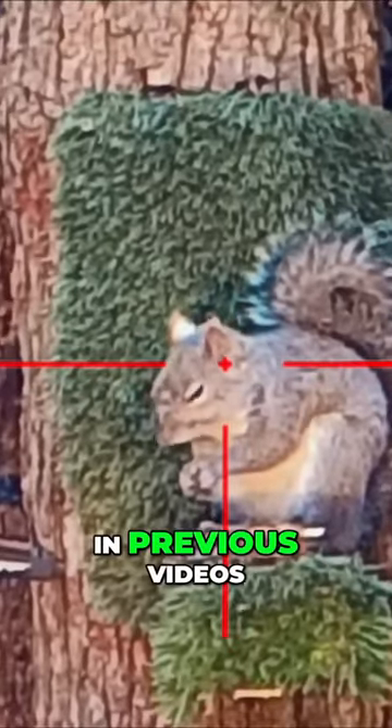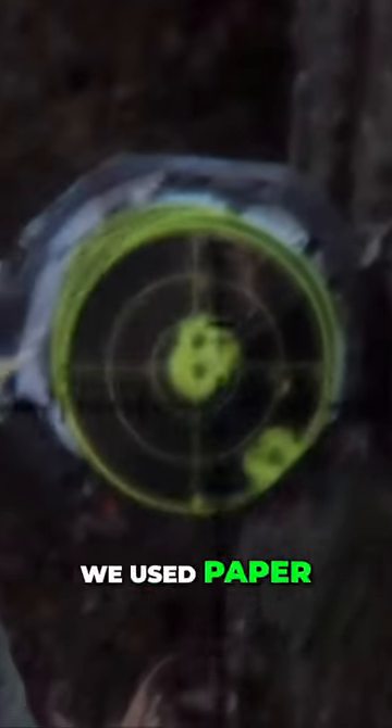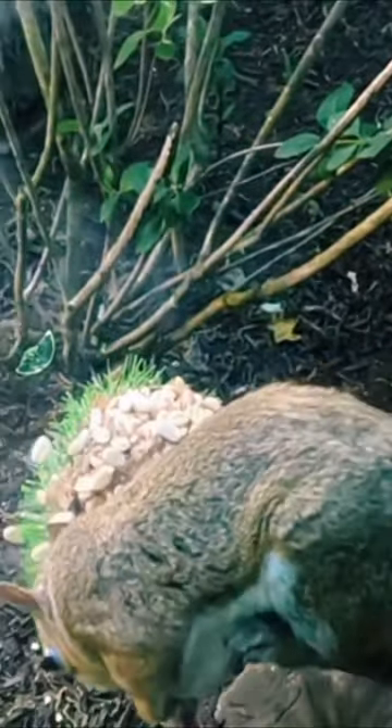An HW95 Springer in .22 Cal. In previous videos, I've put our lab coats and safety glasses on to educate ourselves on the overall effectiveness of Tannerite pellets. We used paper, ballistic torsos, and of course fur, all confirming one thing: pellets that go boom — they're simply more fun.